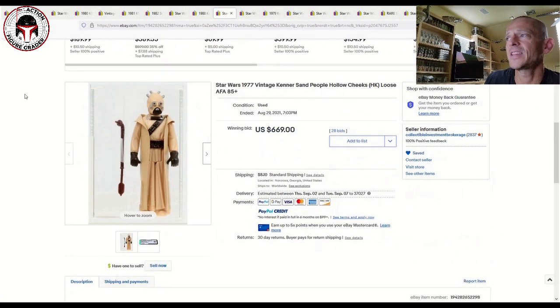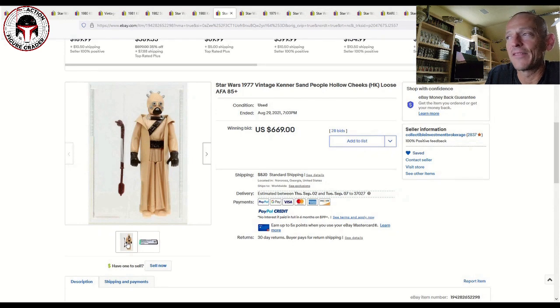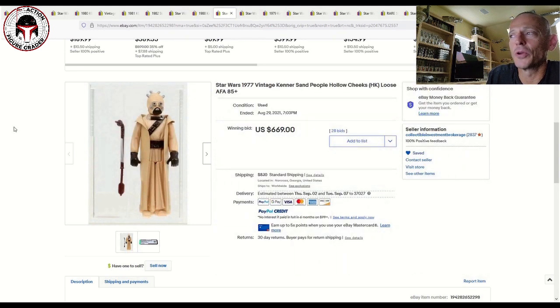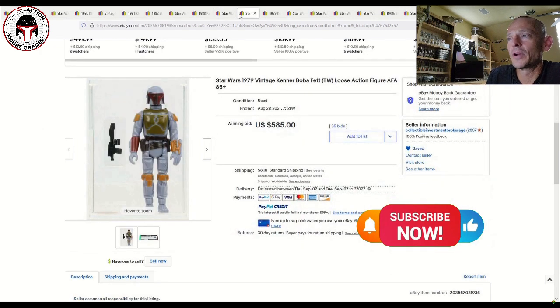CIB also had the hollow cheeks Sand People, which ties back to my ongoing thesis that buyers with deep pockets who want really high grade loose graded figures — AFA 85 plus and 90 — are going to pay up for them. This hollow cheeks Sand People with the older style case sold for $669. Less than a year ago, you could get an AFA 85 yellow blister Return of the Jedi with the hollow cheeks Sand People inside for that same price. Here it is as a loose graded figure selling for that same number.